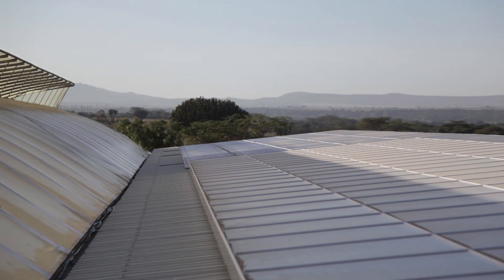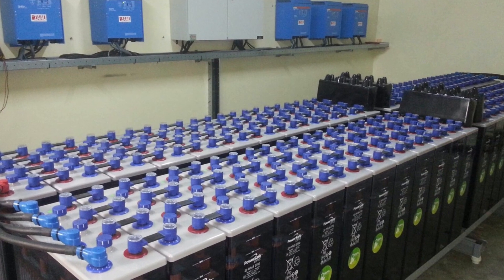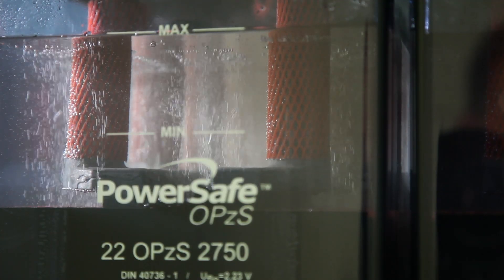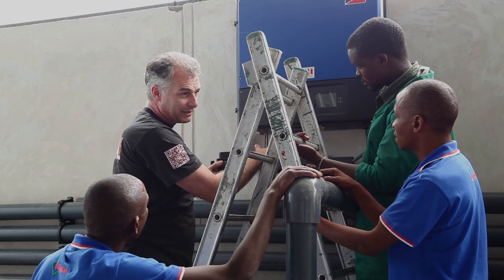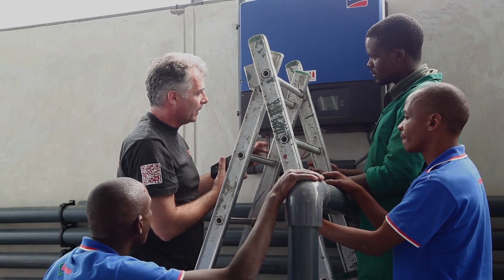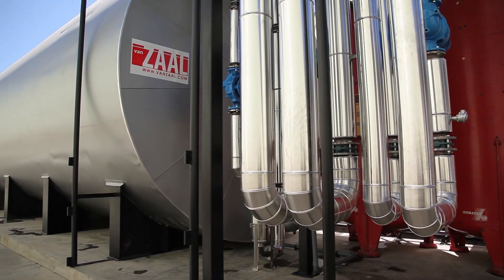If more solar energy is generated, it can be stored in the battery pack. A special feature of this battery pack is its 100% recyclability. Electricity can also be transformed into heat by an electric boiler, and this heat can be stored for later use.